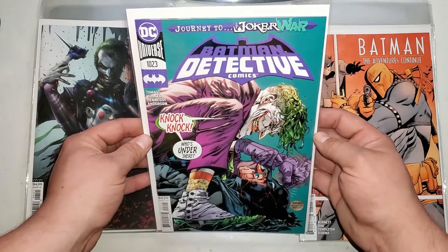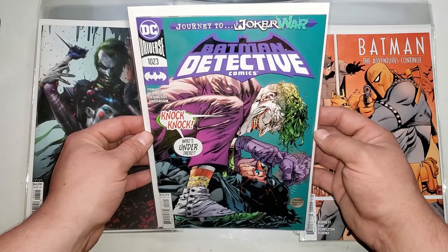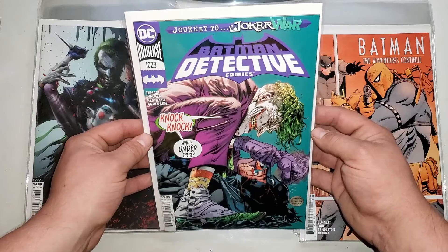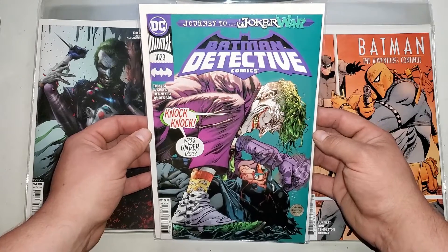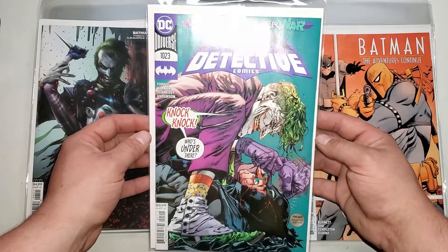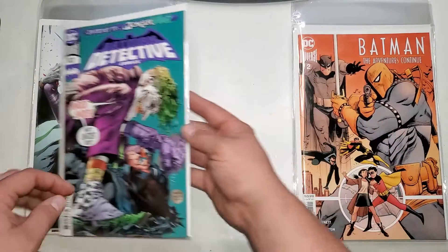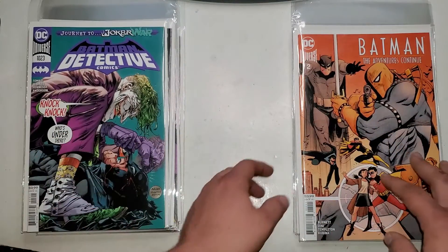We got Detective Comics 1023 — pretty cool Joker-on-beating-up-Batman cover. Haven't read any of that series actually, so we'll see how that goes.